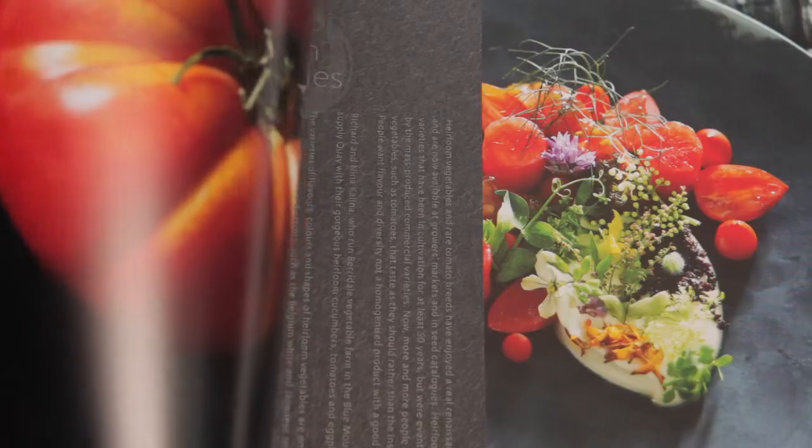Working with Ruben Crossman, who was the designer of the book, he really got my philosophy around my food and worked very hard to translate that into the pages of the book.